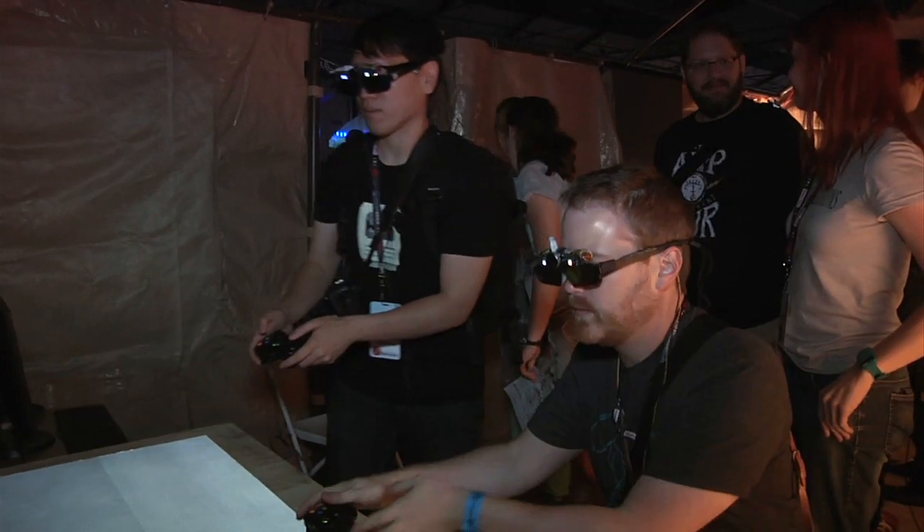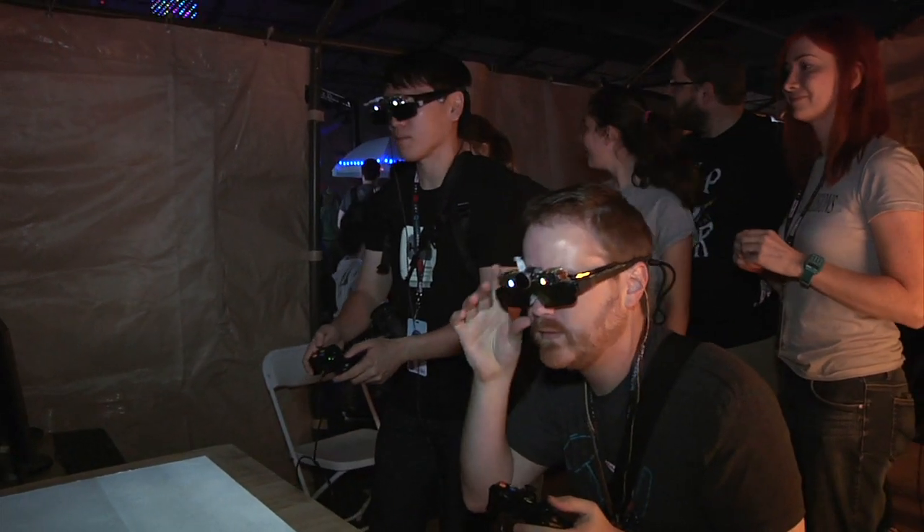Hey guys, it's Will from Tested. I'm here at Maker Faire 2013 with Jerry Ellsworth of Technical Illusions. We just saw the demo that you guys have set up inside, and you're doing something that I've never actually seen before. Can you explain a little bit about what it is?